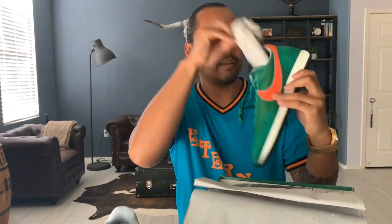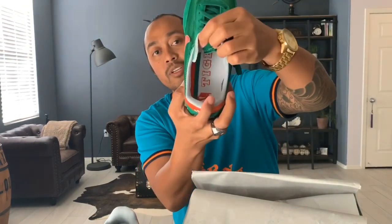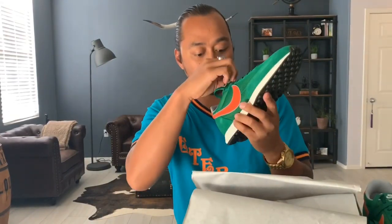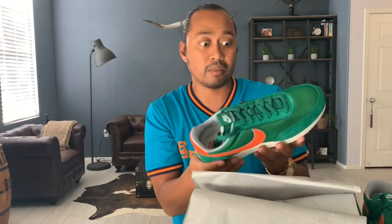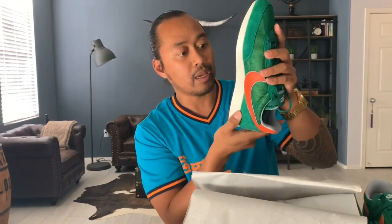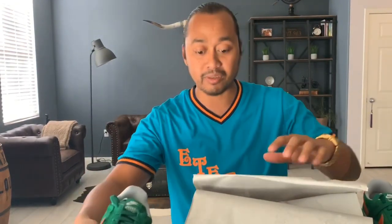On the tongue it says 'Nike Stranger Things,' and on the inside it says 'Tiger Pride' — obviously their school mascot. The left and right pairs are pretty much the same, nothing different. The swoosh is the same on both lateral sides, and on the bottom you have a black sole with 'Beaverton Oregon USA 97005.' I think they're pretty cool.